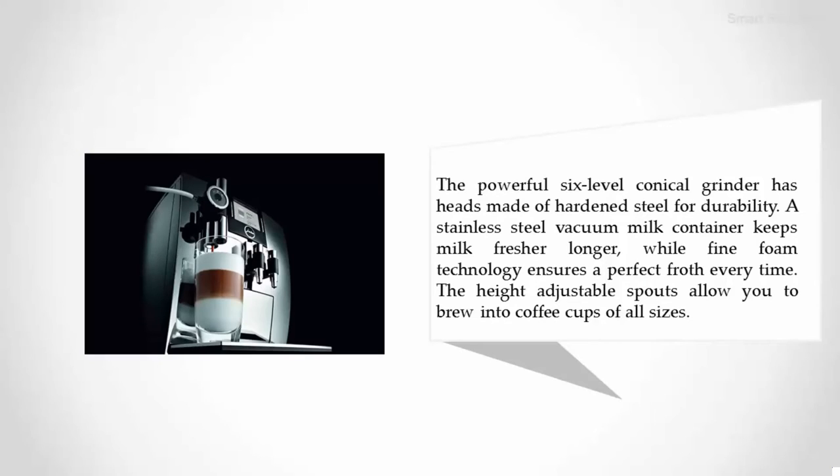A stainless steel vacuum milk container keeps milk fresher longer, while fine foam technology ensures a perfect froth every time. The height-adjustable spouts allow you to brew into coffee cups of all sizes.